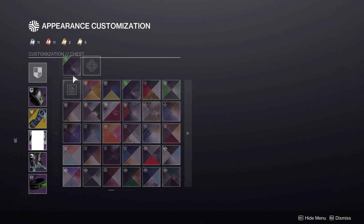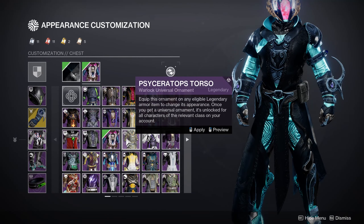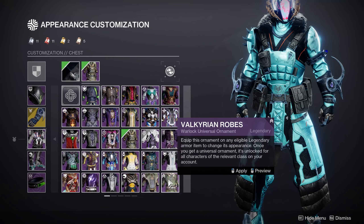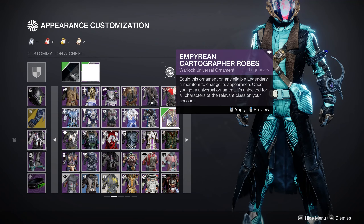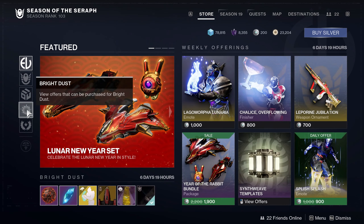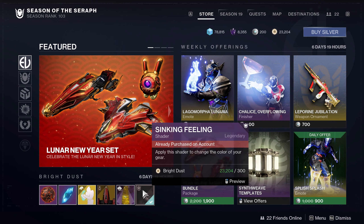The armor is a bit harder to get the lightning strikes to show up on, but there are a few pieces that do show it — it's just very rare. So yeah, you can pick it up this week in Eververse. It's going to be right here on the first tab, the featured tab. Sinking Feeling.